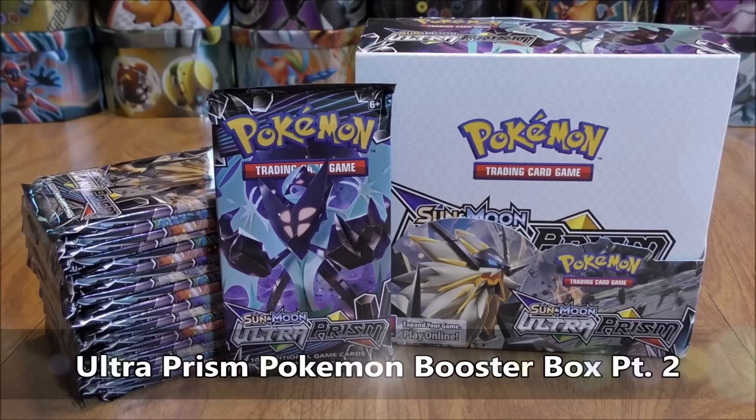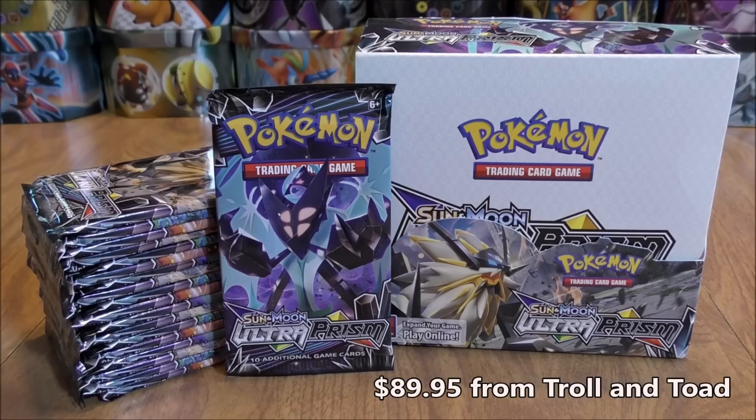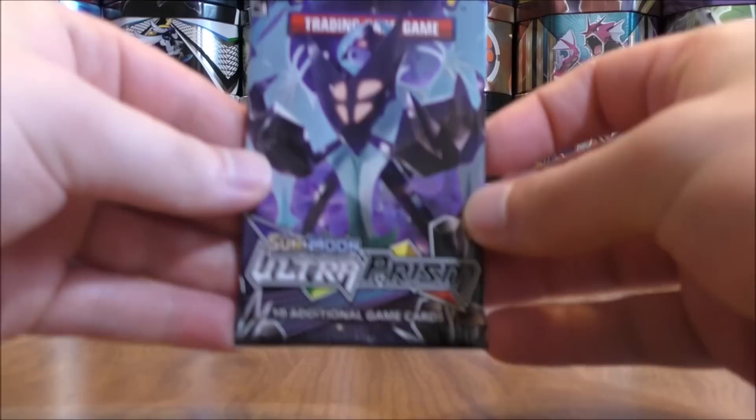Hey YouTube, this is Primetime Pokemon. I'm here with part two of me opening an Ultra Prism Pokemon booster box. This booster box opening is part of my 20 Pokemon booster box opening series I'm doing for the summer of 2018. This is the first of the two Ultra Prism booster boxes I'll be opening up this summer. I did purchase this box from Troll and Toad for $89.95. You'll find a link to their website in the description of this video. So 18 packs left in part two to open up.